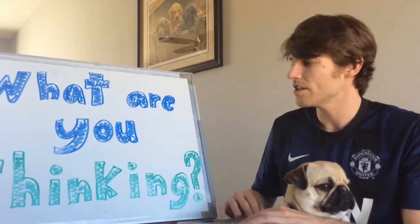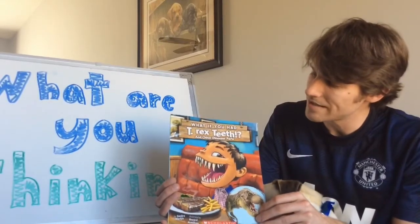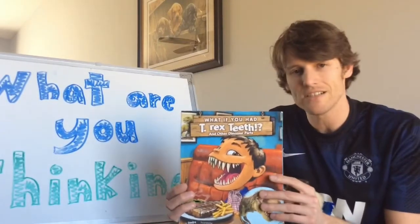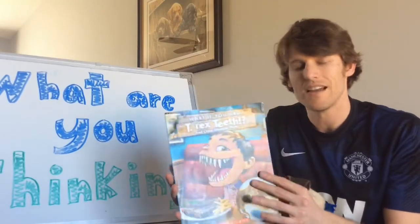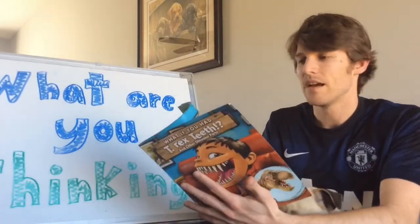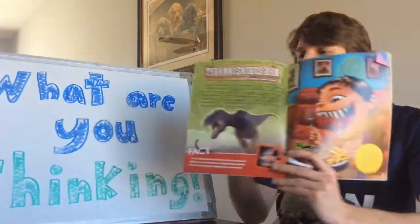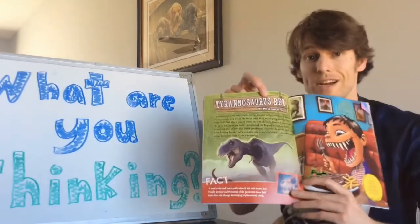So I'm going to show how this works with this story. This story is called 'What If You Had T-Rex Teeth?' — great series. There are many books in this series and they're really fun for kids. So I'm going to read a page out of here and then show you what I mean when I ask 'what are you thinking?'